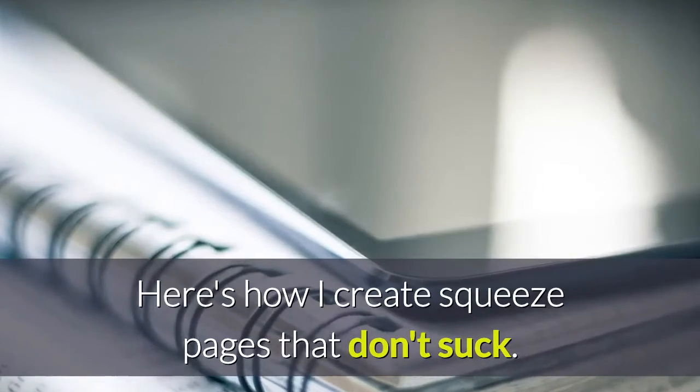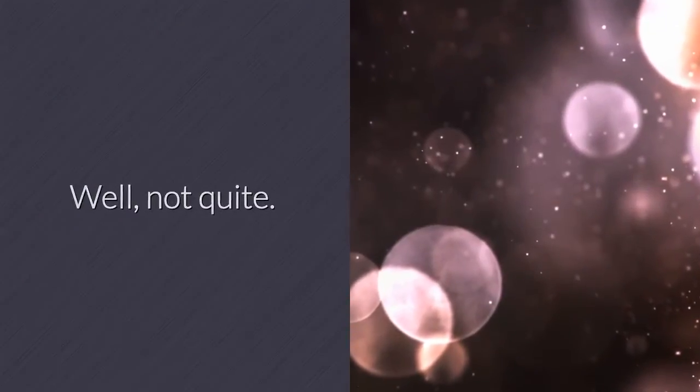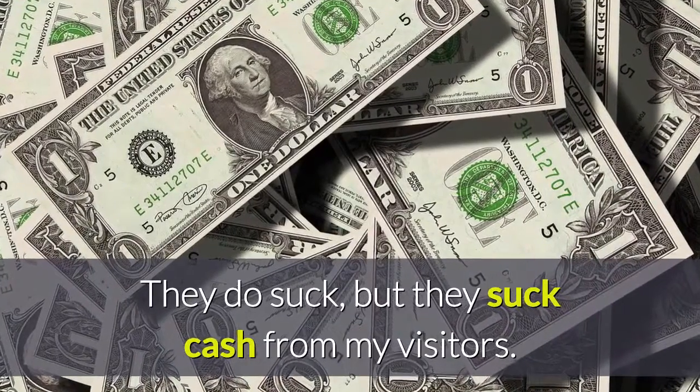Here's how I create squeeze pages that don't suck. Well, not quite — they do suck, but they suck cash from my visitors.